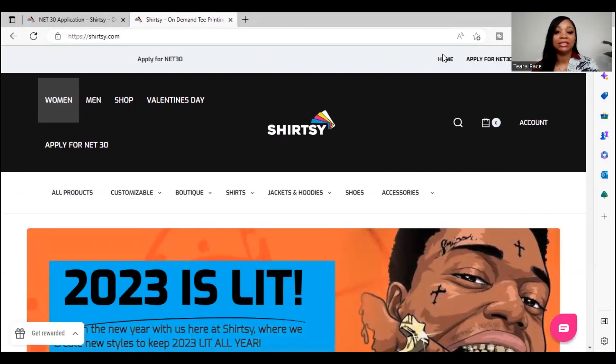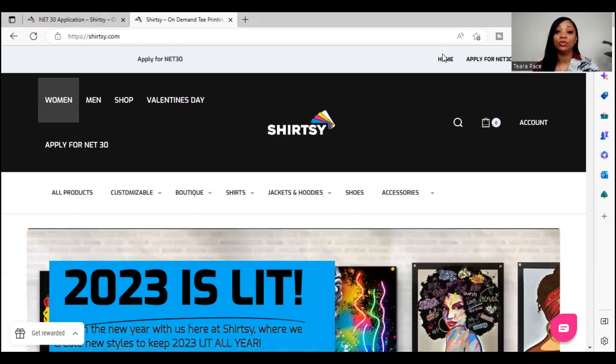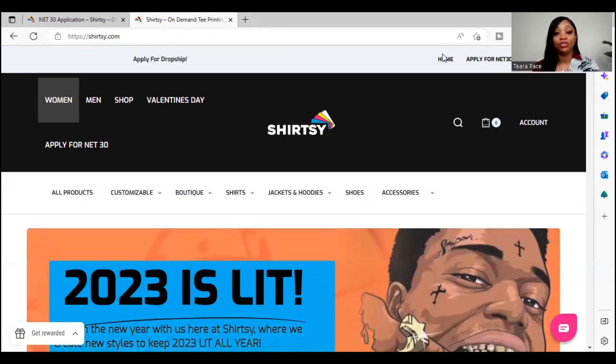We're going to discuss how you can get approved for a net 30 account without needing anything pertaining to your personal credit. It's not going to affect your personal credit and you don't have to already have business credit in order to get this process started. The company we're going to discuss today is Shirtseat, and this is a good company you can use to get a net 30 account so that you don't have to use your personal credit to build your business credit.